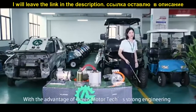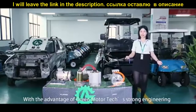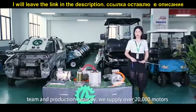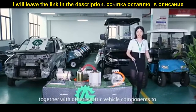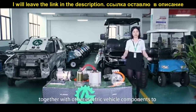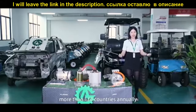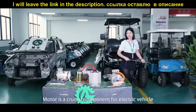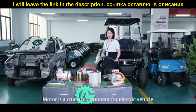With the advantage of Green Motor Tech's joint engineering team and production capacity, we supply over 20,000 motors together with other electric vehicle components to more than 120 countries annually. The motor is a crucial component for electric vehicles.